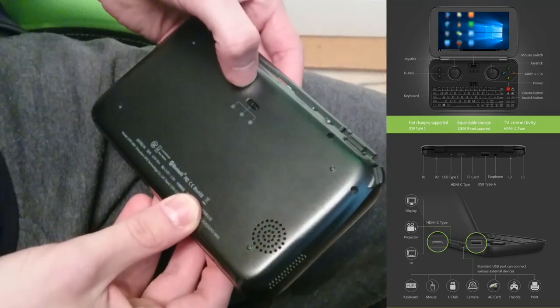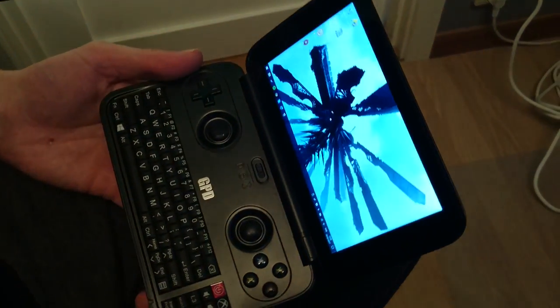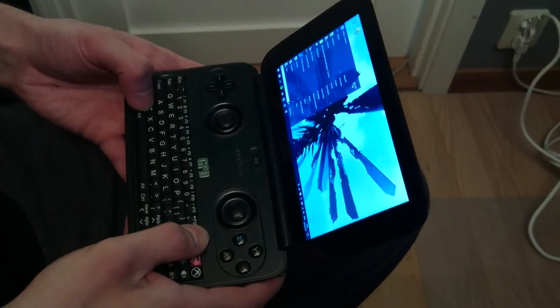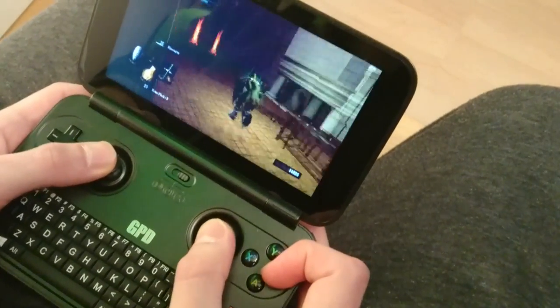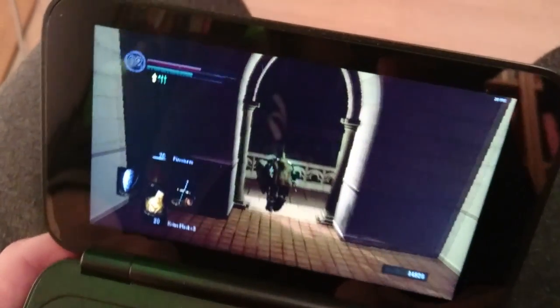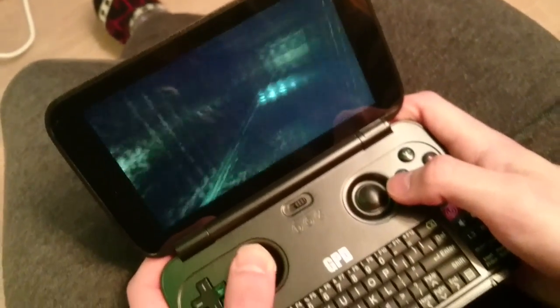There are a lot of different games being displayed and played in this video to show that this is a powerful small machine where you can play both AAA titles and smaller games, all running really smoothly. The battery is strong — it actually lasts longer than a mobile phone. You can also see the different connections: USB Type-C, HDMI, Bluetooth 4.1, and Wi-Fi.